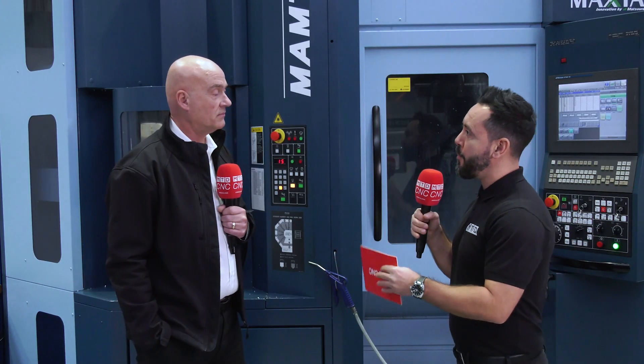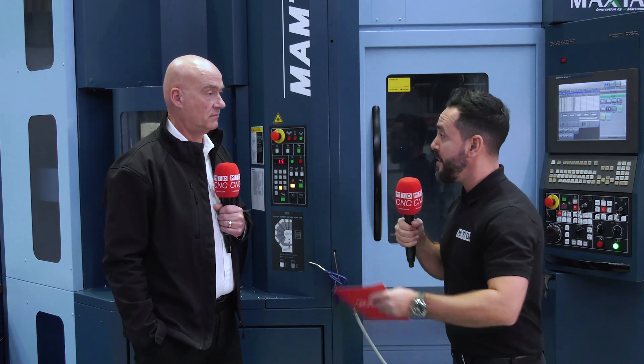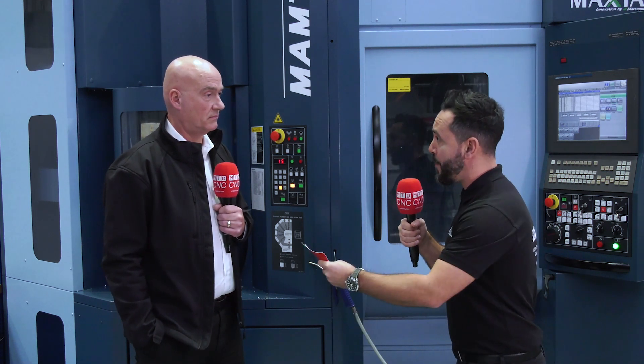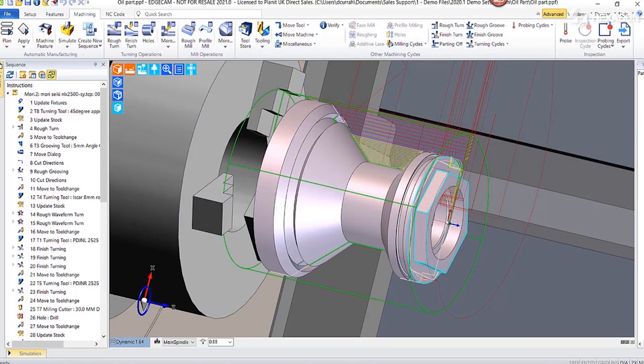Traceability is so important to an aerospace company such as this, where they're making critical parts, and it's automating the day-to-day processes that are needed. Moving on to Edgecam — tell me a little bit more about the benefits they're getting from this software.